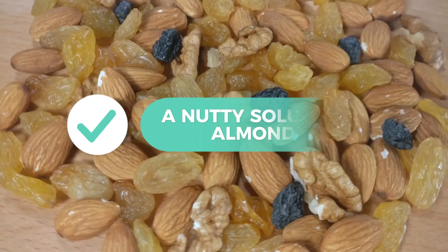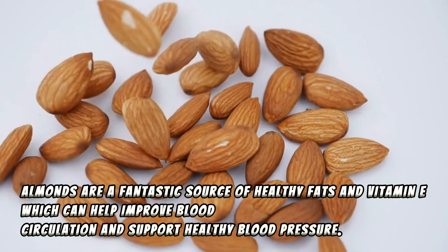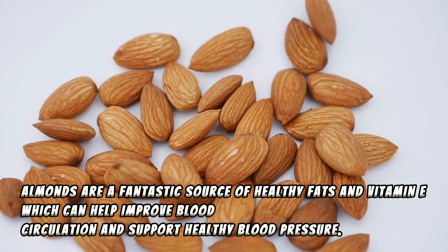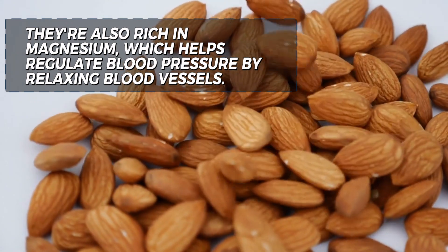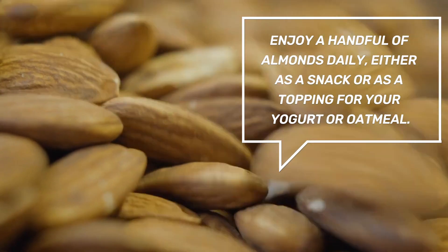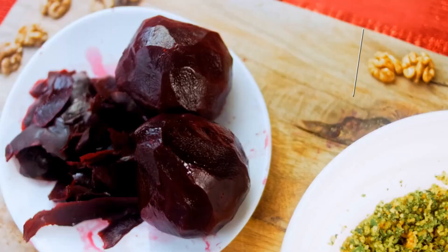2. A nutty solution: almonds. Almonds are a fantastic source of healthy fats and vitamin E, which can help improve blood circulation and support healthy blood pressure. They're also rich in magnesium, which helps regulate blood pressure by relaxing blood vessels. Enjoy a handful of almonds daily, either as a snack or as a topping for your yogurt or oatmeal.